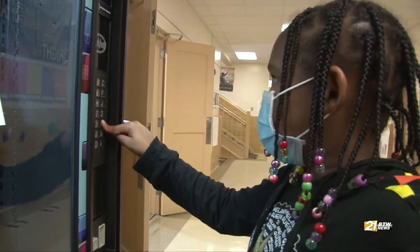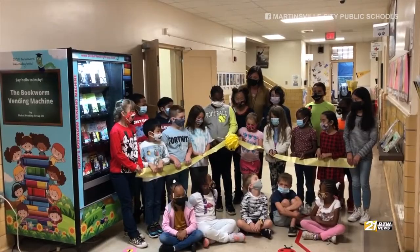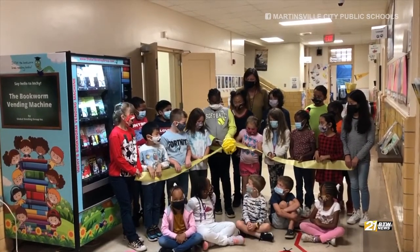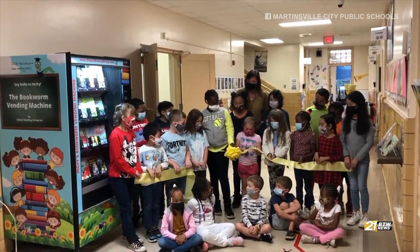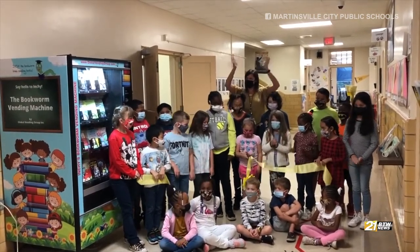Instead of snacks and sodas, this school vending machine doles out books. The student representative from each class joined principal Cameron Cooper to cut the ribbon on a book vending machine at Patrick Kenning Elementary School on Thursday morning.